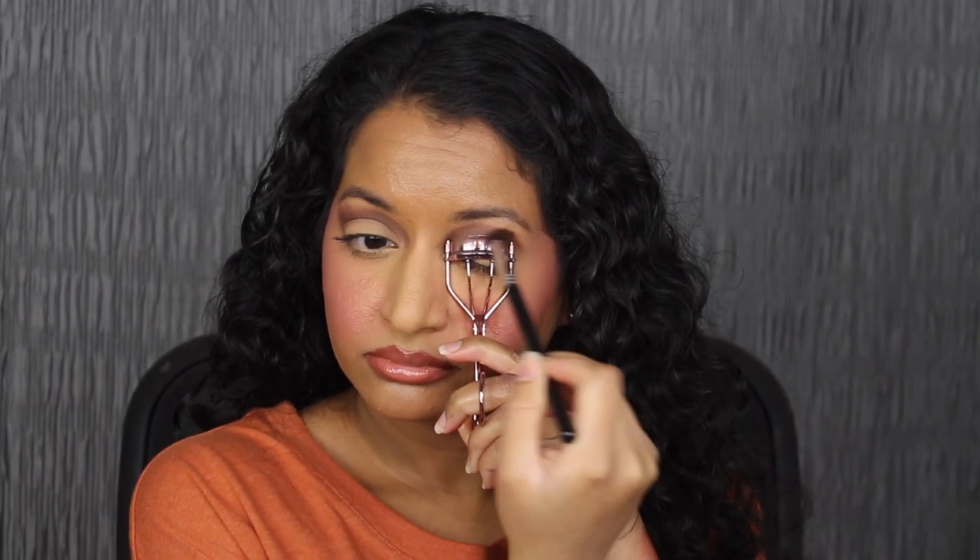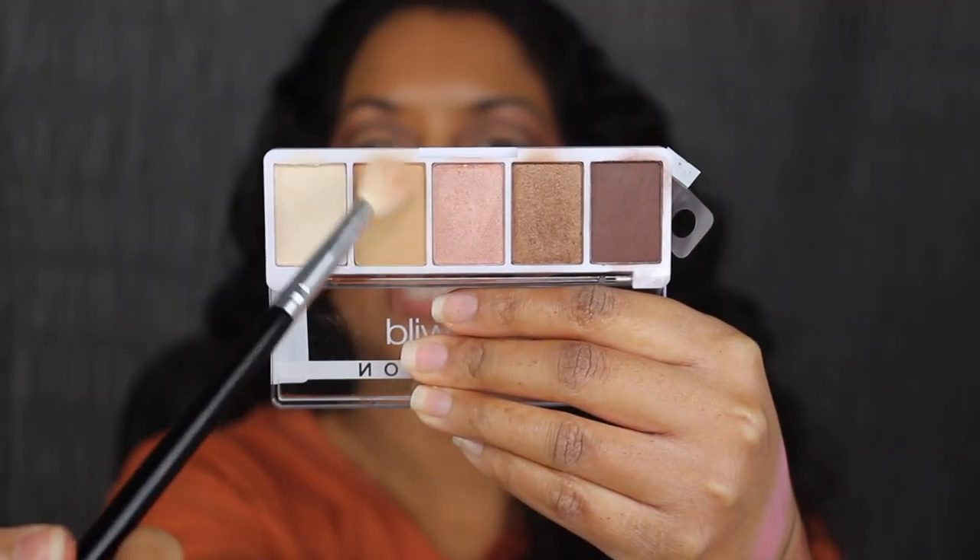Using that same brush, I'm going to dip into the dark chocolate brown shadow. Using the eyelash curler as a guide, I'm going to create my cut crease, going back and forth doing windshield wiper motions. I'm not sure how this would turn out — we shall see. Not too bad. I'm going to do the same thing on this side. Swapping my brush for a clean fluffy brush, I'm going to dip into the second shade — I'm getting a little bit of kick up. I'll apply that right on top of the dark chocolate brown shadow so it doesn't look so harsh. I tried to blend it out as best as I could.